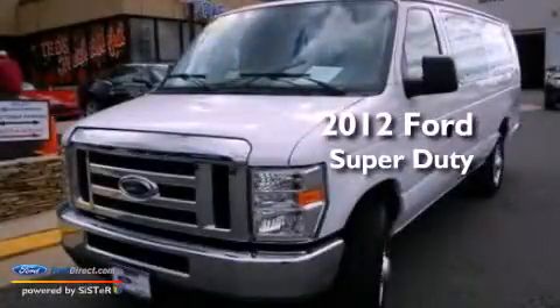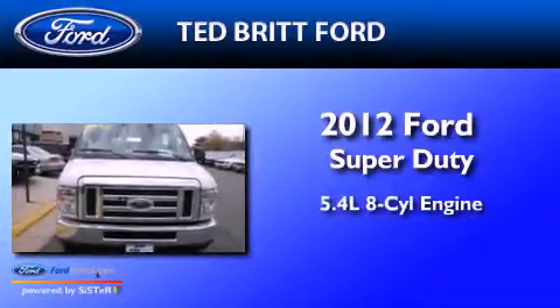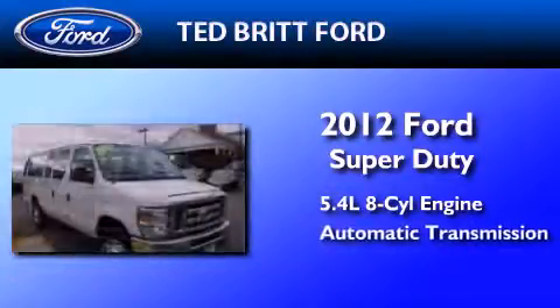This is a certified pre-owned 2012 Ford Super Duty. It features a 5.4-liter 8-cylinder engine and an automatic transmission.